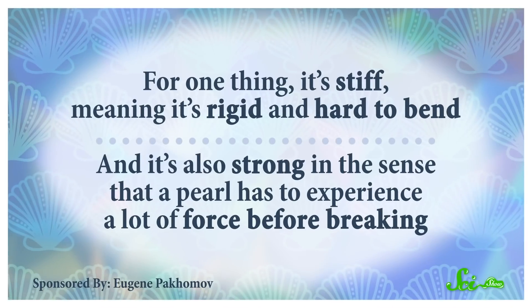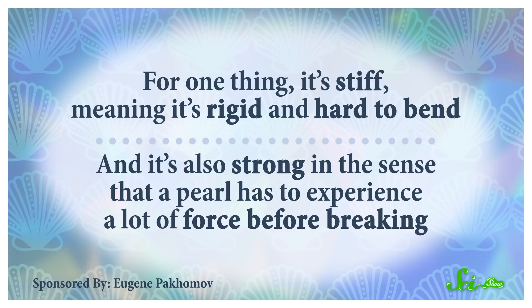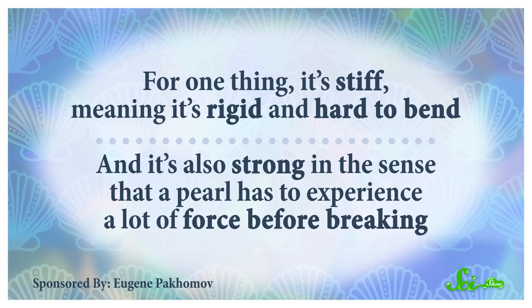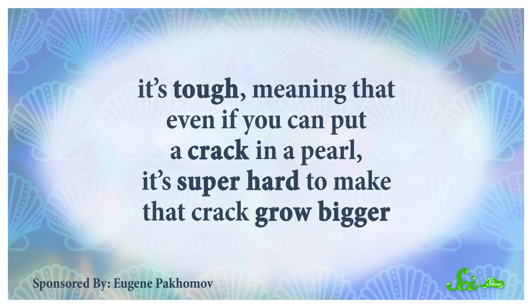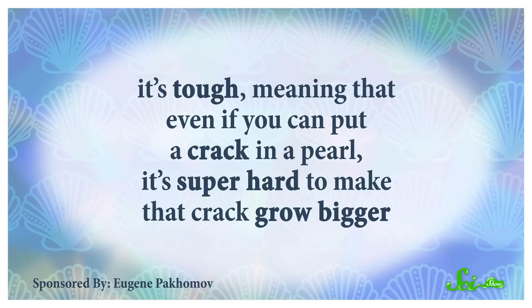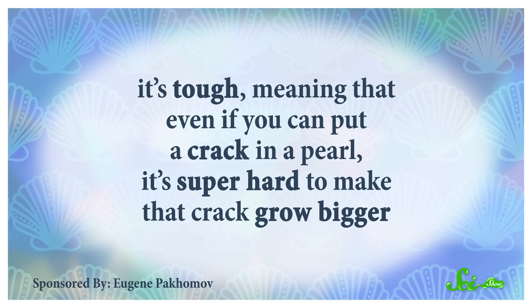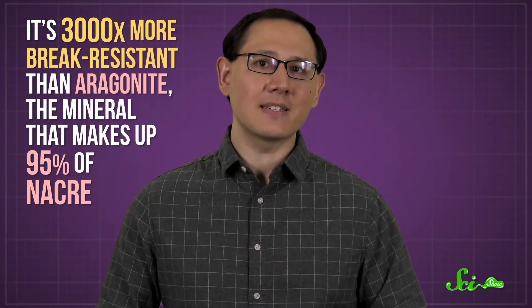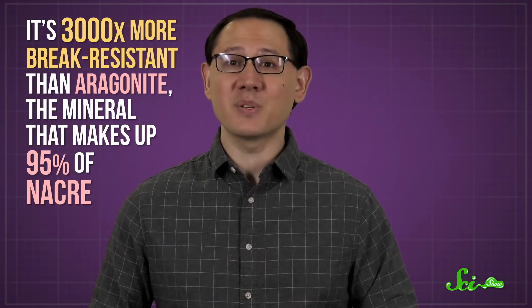But hardness isn't the only way we judge the overall oomph of a material, and nacre can withstand a lot more than you might think. For one thing, it's stiff, meaning it's rigid and hard to bend. And it's also strong, in the sense that a pearl has to experience a lot of force before breaking. And finally, it's tough, meaning that even if you can put a crack in a pearl, it's super hard to make that crack grow bigger. That toughness is what nacre is really known for — in fact, it's three thousand times more break-resistant than aragonite, the mineral that makes up 95% of nacre.